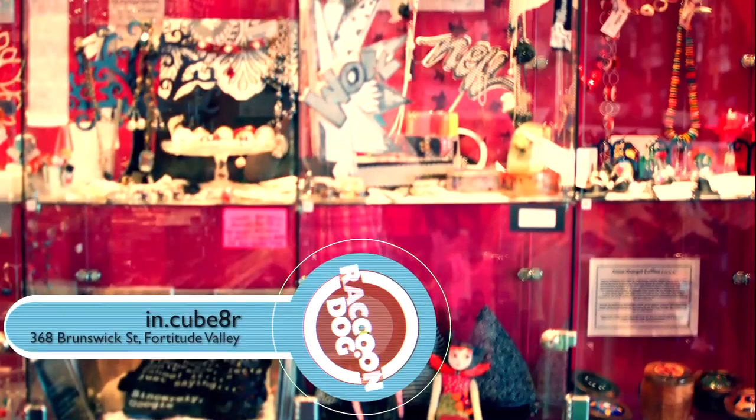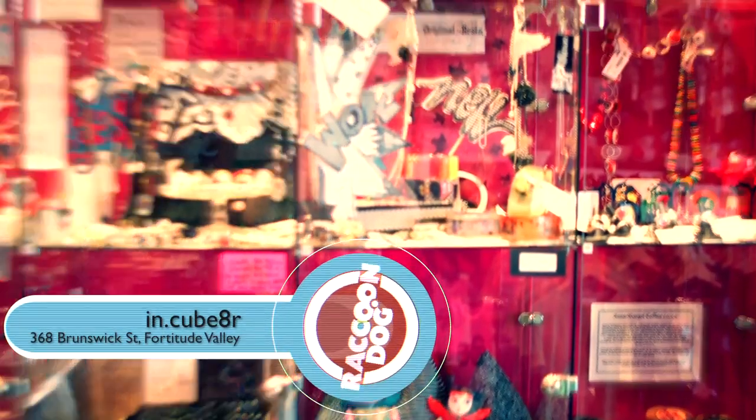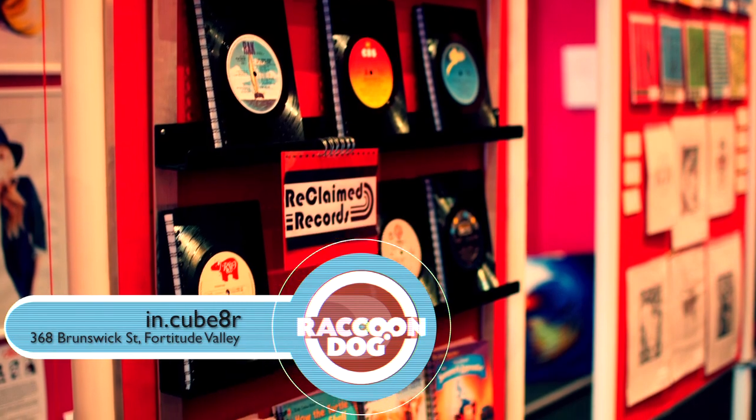Well thanks so much Vicki. Hi, this is Vicki Sinclair from Incubator Gallery in the Valley and you're watching Raccoon Dog TV.